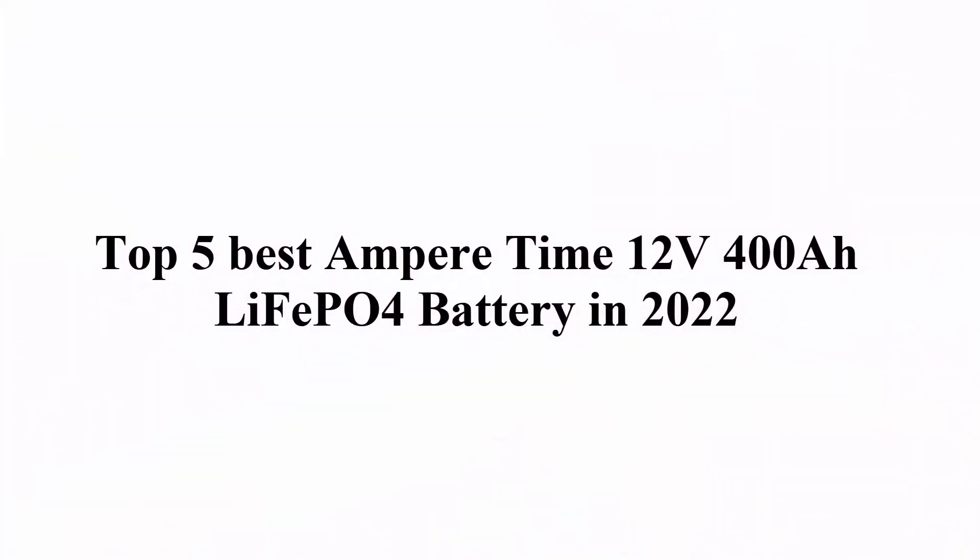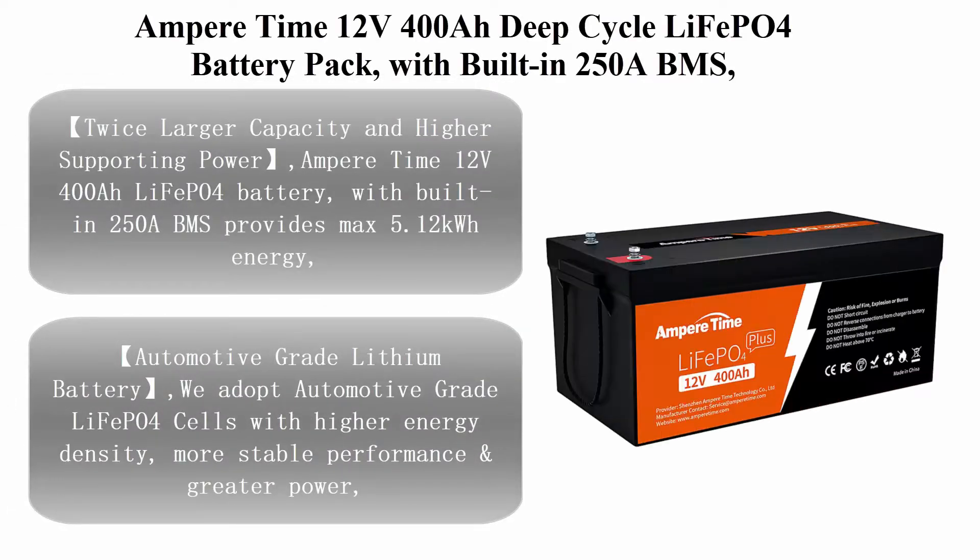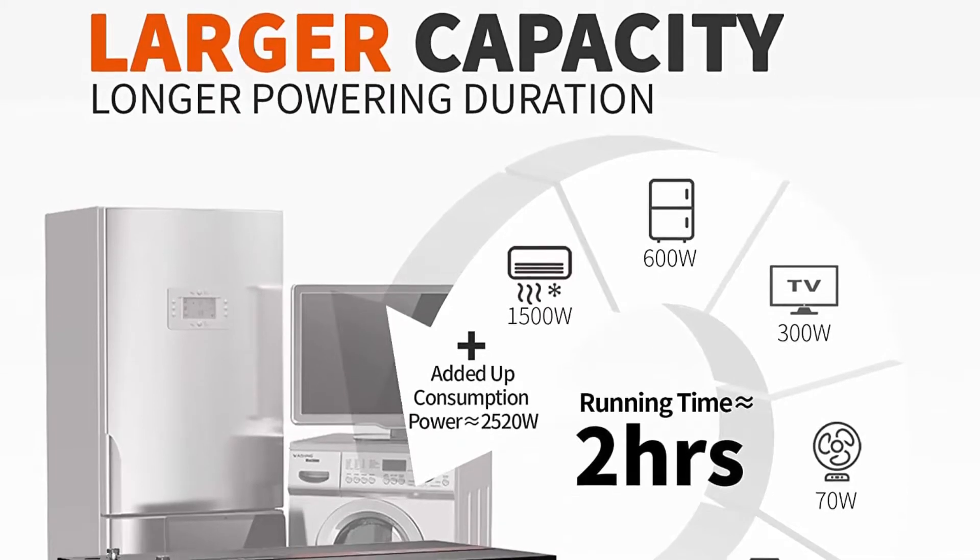Top 5 Best Ampere Time 12V 400A LiFePO4 Battery in 2022. Top 1: Ampere Time 12V 400A Deep Cycle LiFePO4 Battery Pack with built-in 250A BMS.